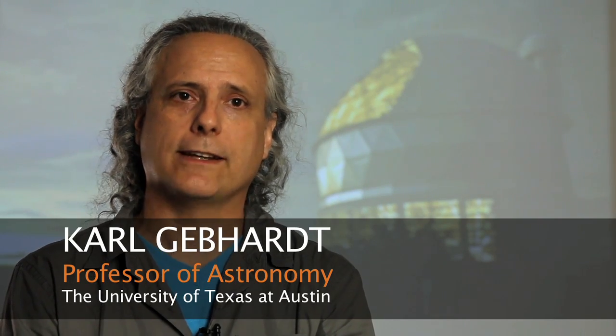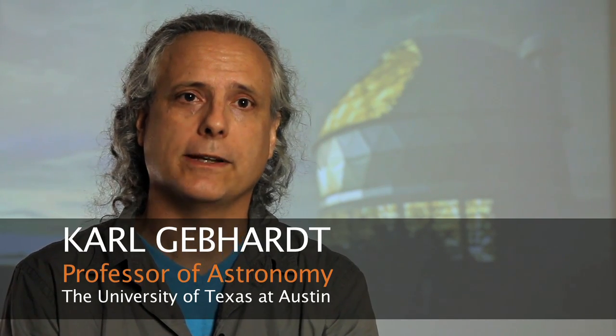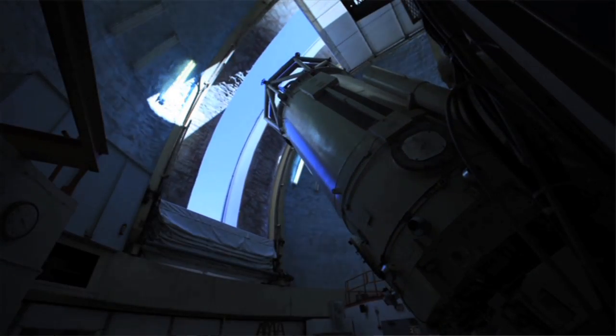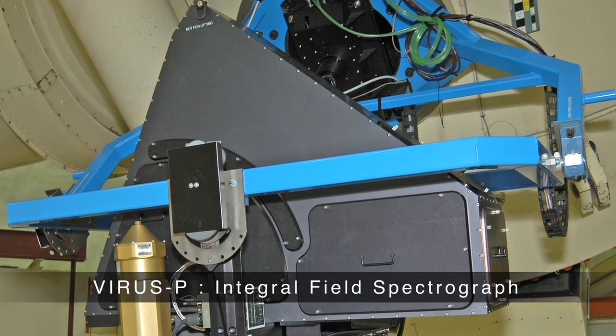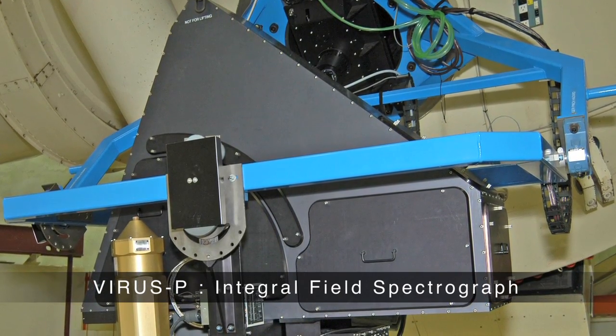M87 is the biggest galaxy in the nearby universe. If it's the biggest galaxy, we suspect it has the biggest black hole. So in order to measure the black hole in M87, we had to use this instrument on the McDonald Observatory at the 2.7 meter called Pyrus P. This allows us to observe the largest area of the sky at once and take spectra.